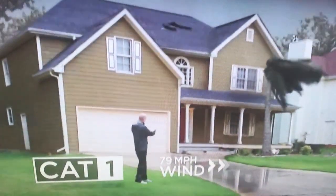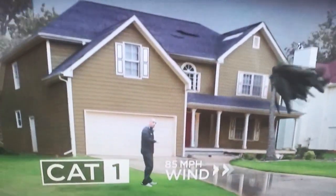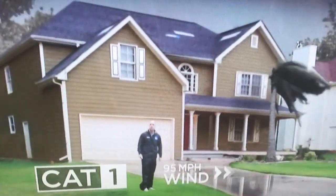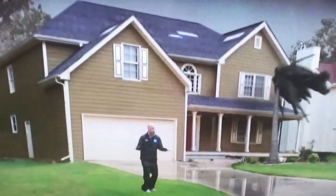With a category one storm, the damage is not too bad. A couple of shingles fall off, you can have some palm fronds bending in the wind, but everything basically remains intact.